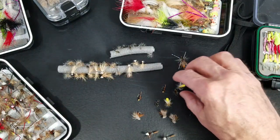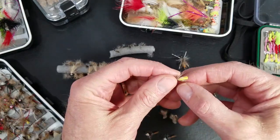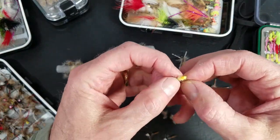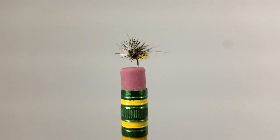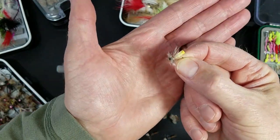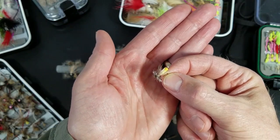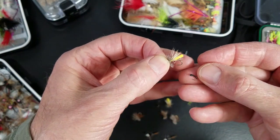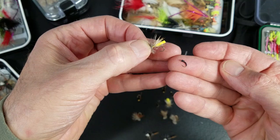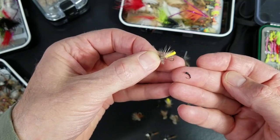Next on our list, it's called a foam stone, or a foam yellow sally, or some folks will call it a never sink. Very popular down in the Smokies. This fly is perfect for a dry dropper setup. I will fish this along with a small midge hanging off. Super effective — go-to pattern.